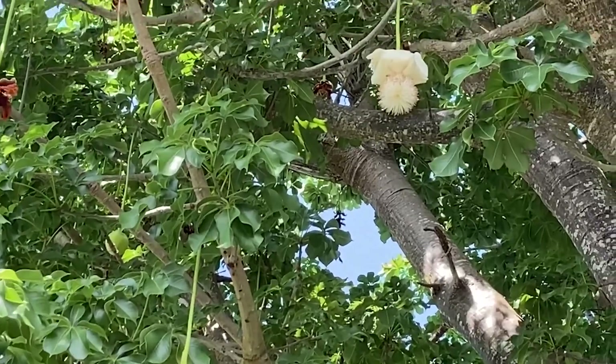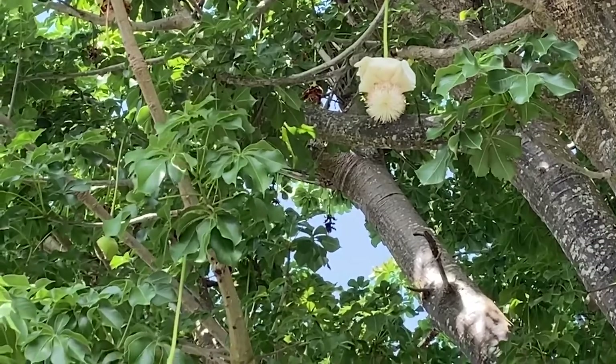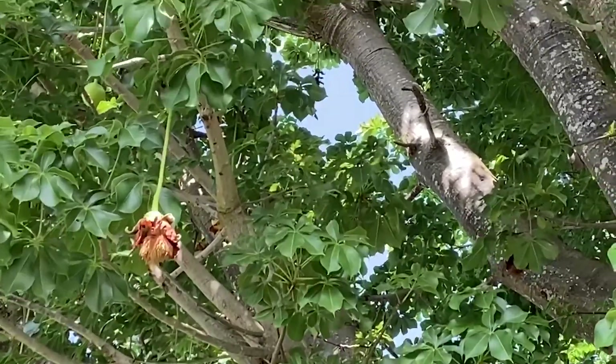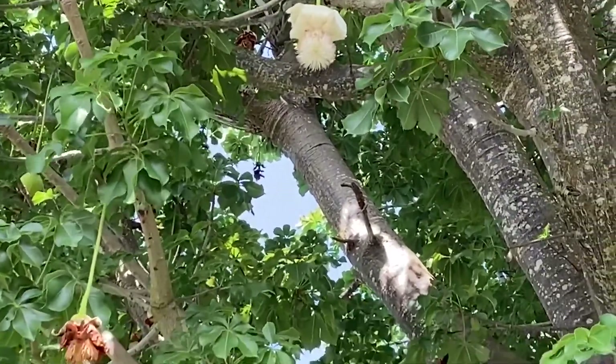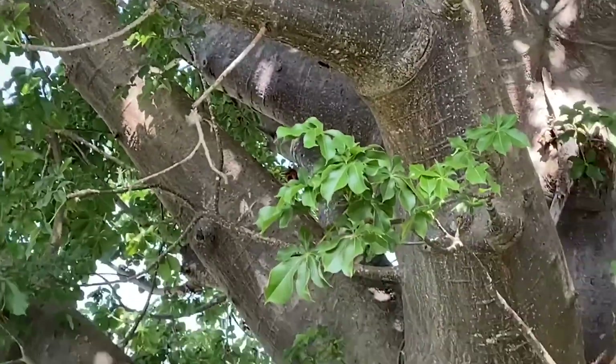Four to six months later, we're going to have lots of big furry balls attached to long stems, which here in the Caribbean gives rise to the name the dead rat tree, because it looks like dead rats hanging by their tails. Baobabs, like all trees, obviously need a certain amount of water and sunlight, so every tree has similar characteristics.